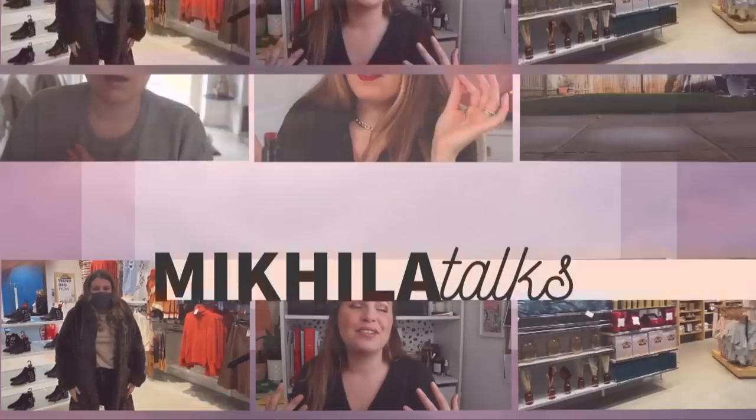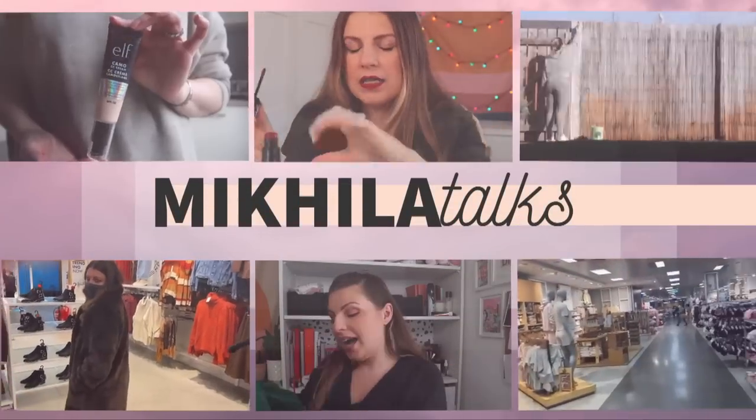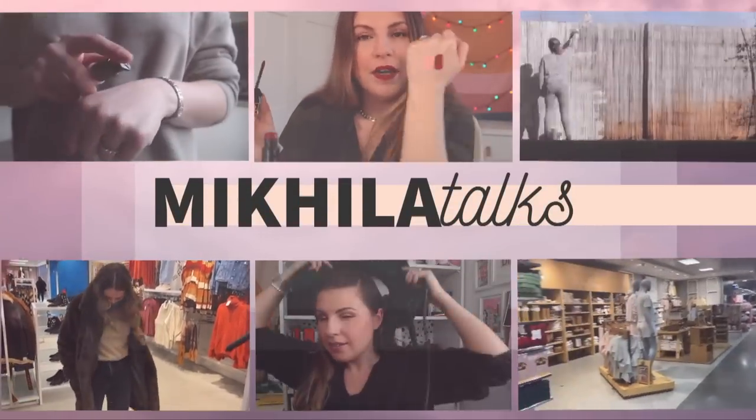Hello friends, welcome back to my channel. Today I have an enormous haul for you. Full disclosure, this was sent to me — it's a big box of beauty products from Primark. I talk a decent amount about Primark and I do go out of my way to look at the beauty stuff on a regular basis.